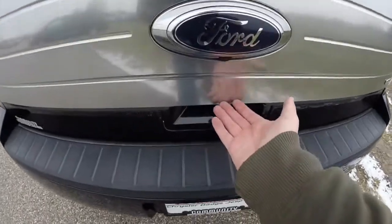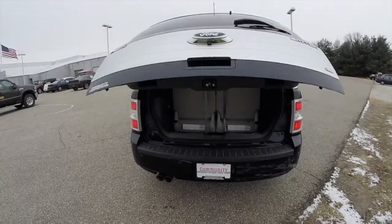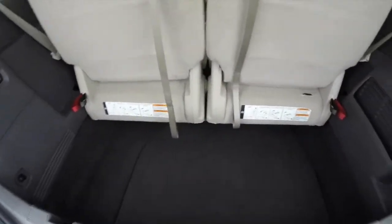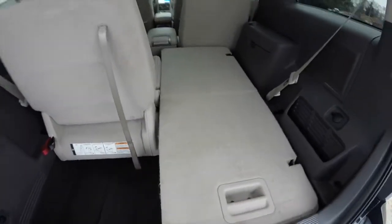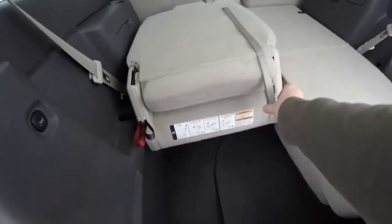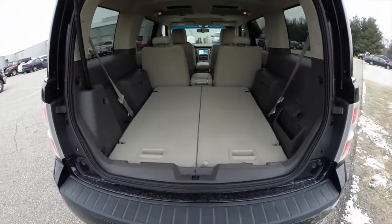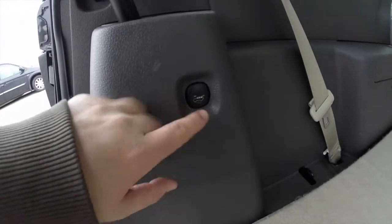The rear hatch is power activated — just locate the button on the inside of the imprint. It does show a good amount of storage. The seats do fold down to create a nice flat load floor. Two unlocks it and then three will tip and slide it, creating a very nice flat load floor. There is a power point back here as well as the button to press for the rear liftgate.